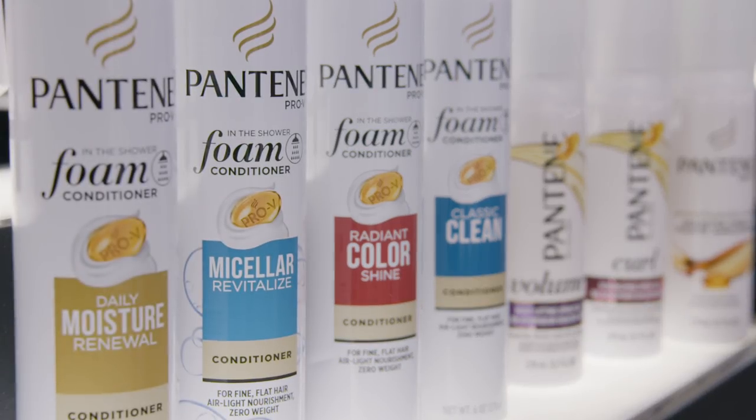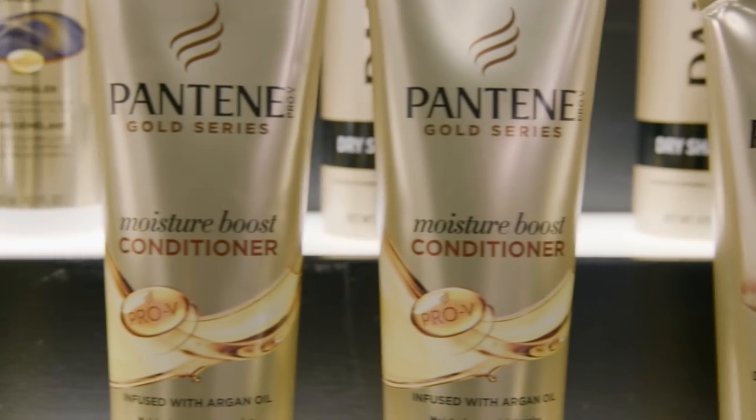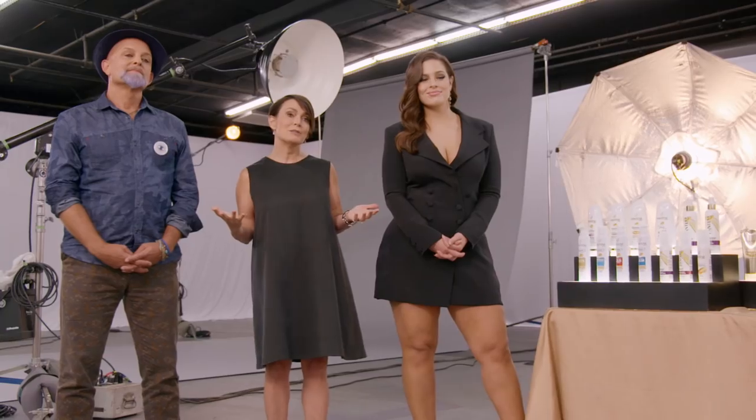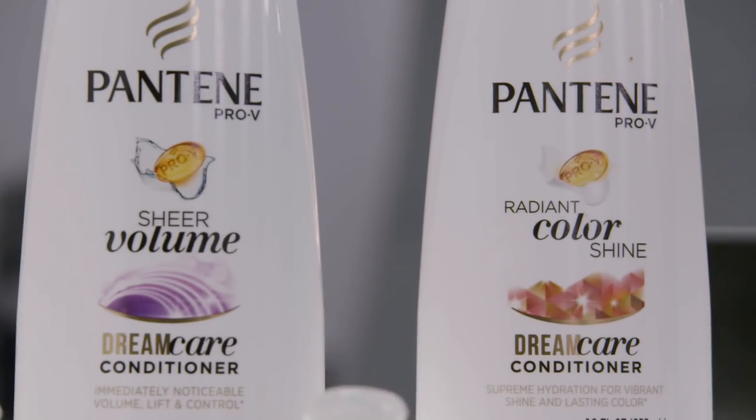Kyla, your product is foam, and that is all about weightlessness — it's like a cloud in your hand. Shanice, your product is Gold Series — it's going to give you the deepest, richest moisture day in and day out. Christiana, your product is 3 Minute Miracle — like the name says, it acts fast. Gina, we have multiple wigs for you to try. We know that human hair wigs need to be treated just like human hair. Your conditioner is Pantene Pro-V Volume, and it'll leave you with big, bouncy, beautiful hair.